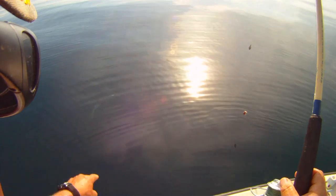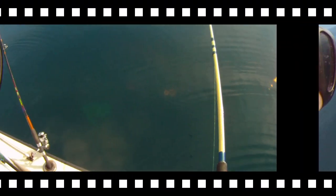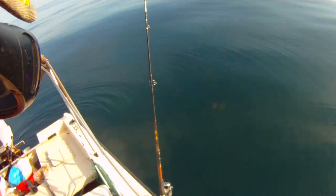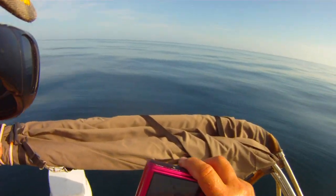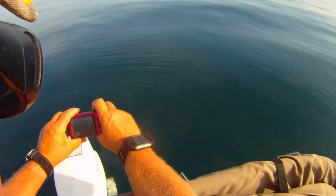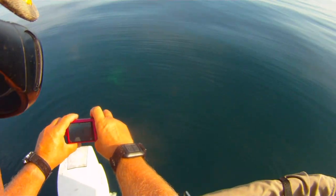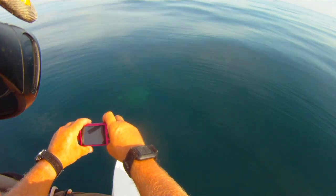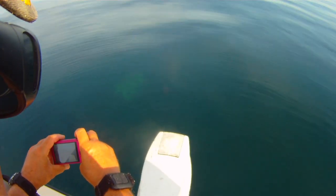They came up to get that piece of squid I just threw in there. Gigantic turtle under the boat — let's see if I can get a picture of it. I don't think you can see it. See, it's looking at me. Oh, he's got a shark sucker stuck on him too.